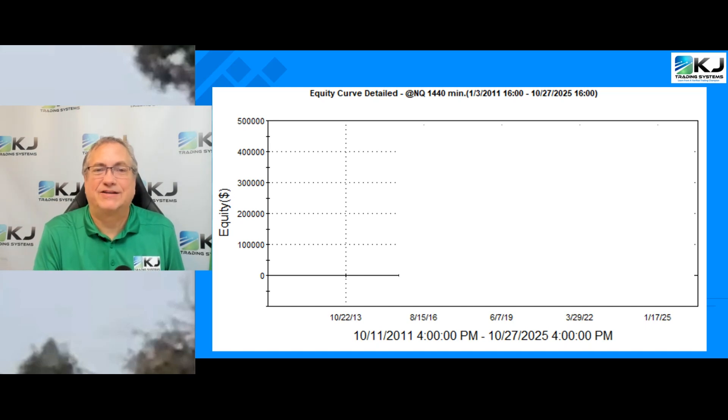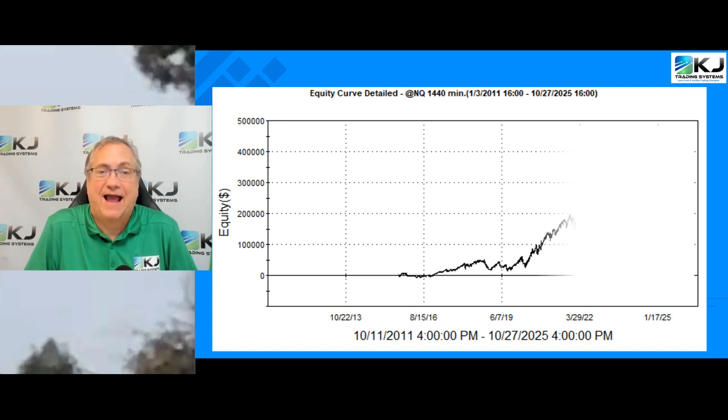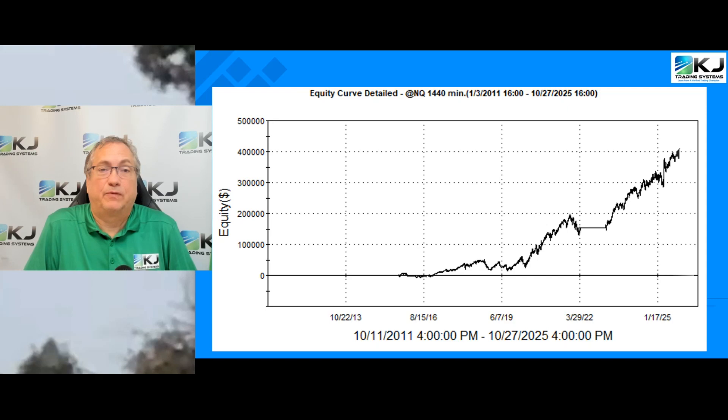Hey everyone, I'm Verified Champion Trader Kevin Davey, and today I'm going to show you a strategy for the mini NASDAQ futures developed with the help of AI. So let's go!